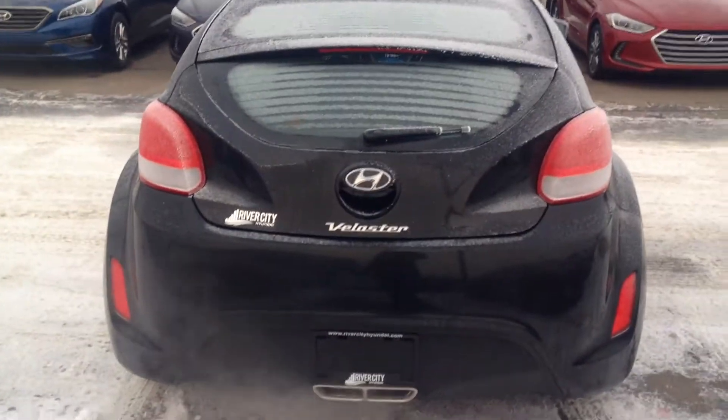I'll just show you the back here. This is the third door I was telling you about. Beautiful interior — you've got the cup holders there and everything. A couple seats in the back. I'll just show you how it looks at the back.